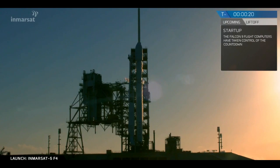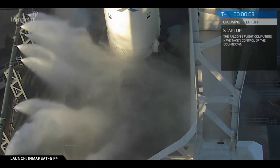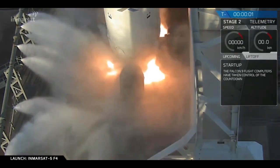T-minus 20. Falcon 9 is configured for flight. T-minus 10, 9, 8, 7, 6, 5, 4, 3, 2, 1.